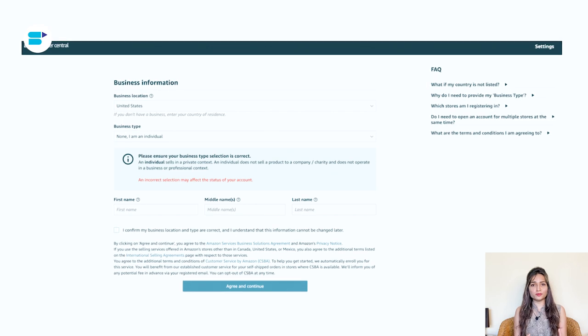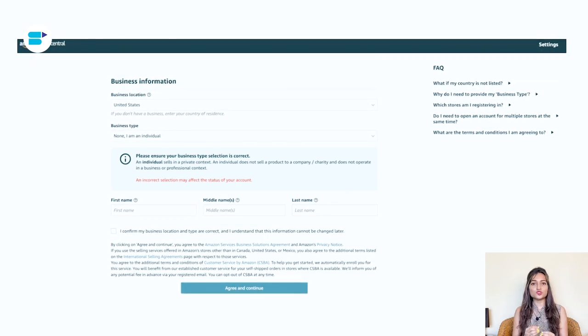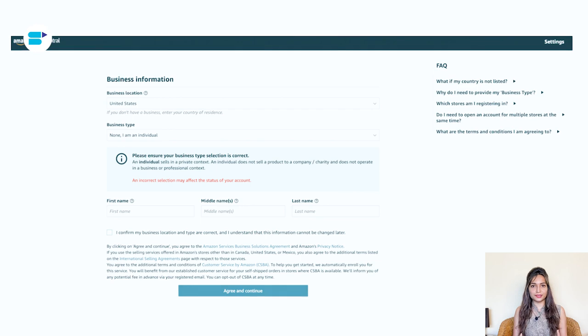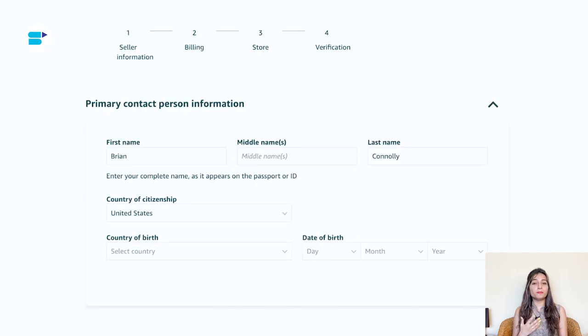If you haven't formed a formal business just yet, no worries — simply choose none, I'm an individual. In that case, Amazon will ask for your full name in the next step. It's important to provide your complete name, including your first, middle if applicable, and last name. Make sure to enter it accurately. Once you have shared all this information, click the agree and continue button to move forward.